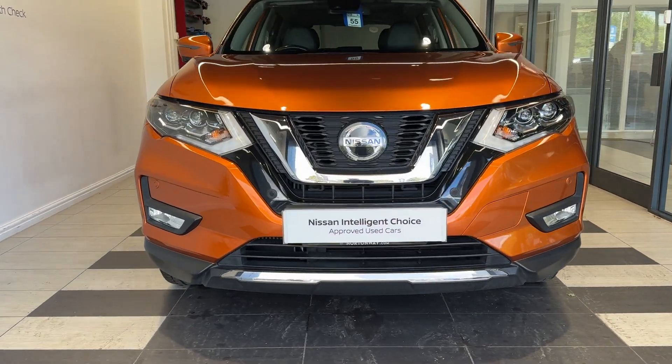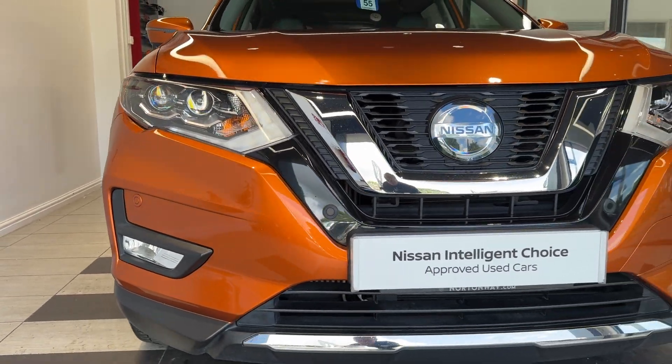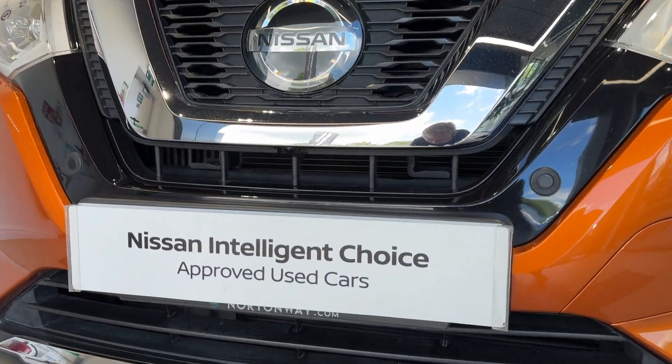Here we are up front. We have LED headlights, front parking sensors, as well as a front camera.